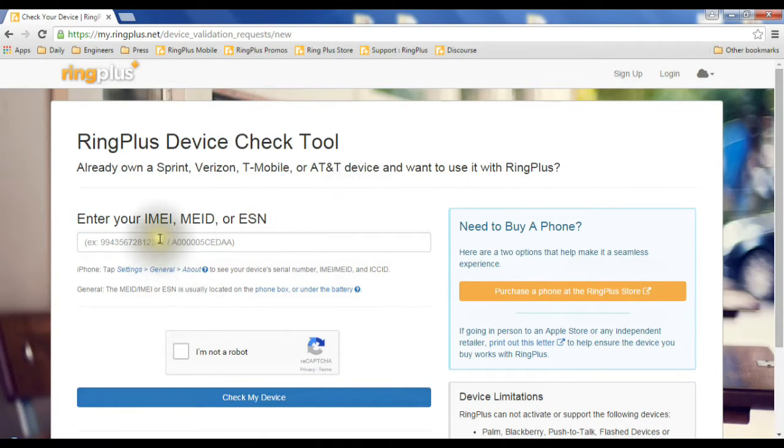In the check tool, you simply enter in the ESN or MEID for your phone, then click 'I'm not a robot,' and then click 'Check My Device.' It will either tell you your phone can be used or cannot be used on Ring Plus.